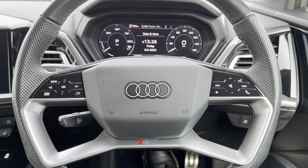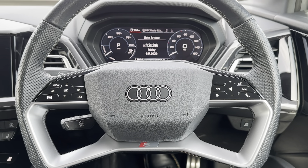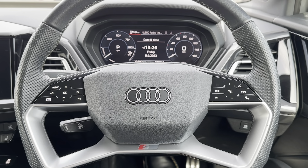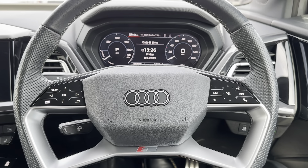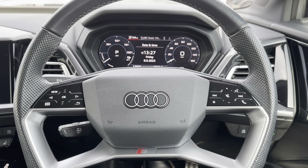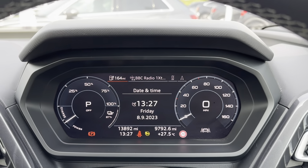Taking a closer look at the interior, you can see the multi-function steering wheel. This is where you can control different aspects of the vehicle without even needing to take your hands off the steering wheel. You've also got cruise control, which makes it even better when traveling long distance on a motorway.